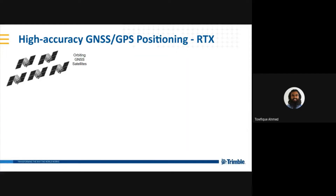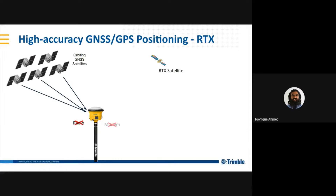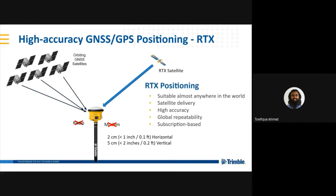The last correction type is RTX, a satellite-delivered correction. You take your rover out, you're tracking the GPS satellites, and simultaneously you're tracking the geostationary RTX satellite. You don't need a radio nor a modem — you receive your corrections via satellite on the same L-band frequency band as GPS. Using RTX, you can achieve accuracies of 2 cm horizontal and 5 cm vertical. RTX is suitable almost anywhere in the world as long as you can see one of the geostationary satellites providing those corrections. With satellite delivery, no extra equipment, infrastructure, or setup is necessary. RTX is highly accurate, repeatable, and subscription-based.